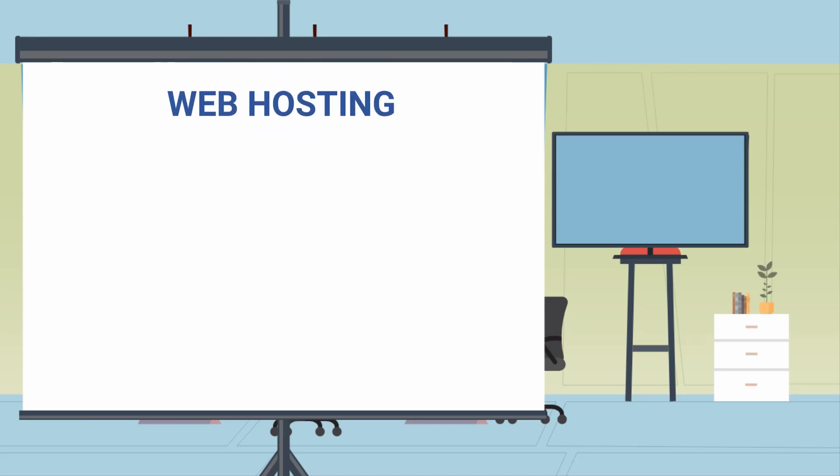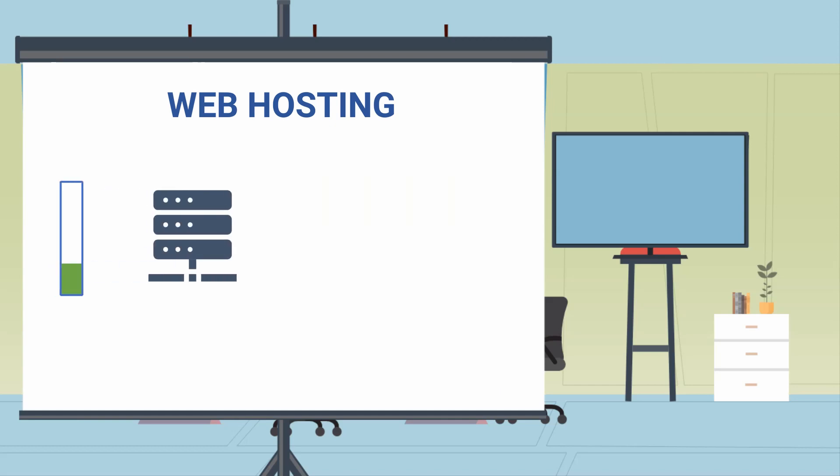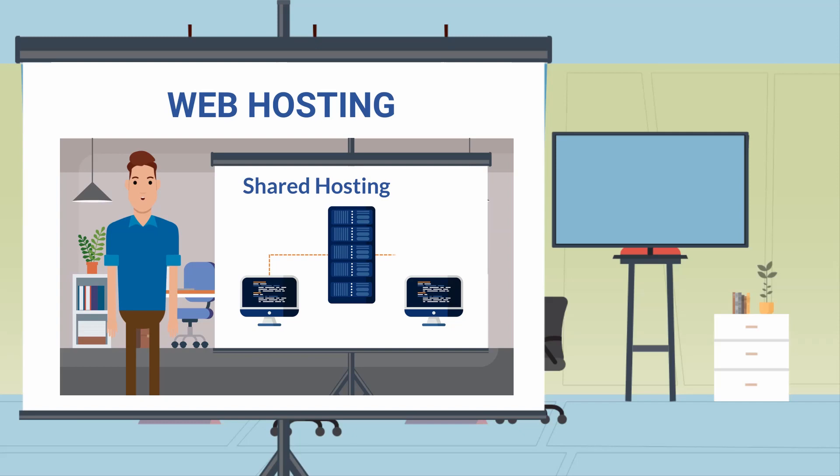Now finally, the hosting. Hosting is a vital thing. As we discussed in our previous video, it contains all the data and information of your website. So if this special computer slows down, your website will slow down. You better be well informed before you choose the right web hosting for your business website. You can check the video on it in the description.